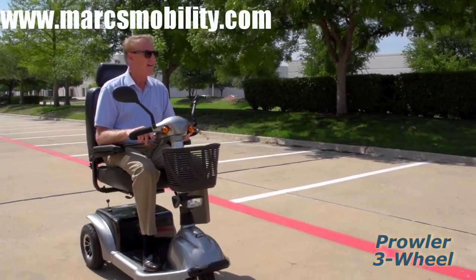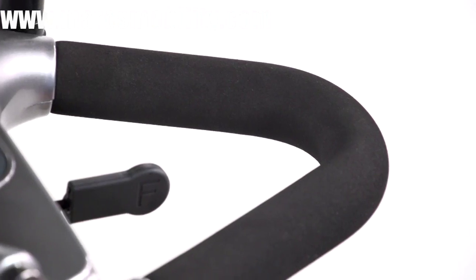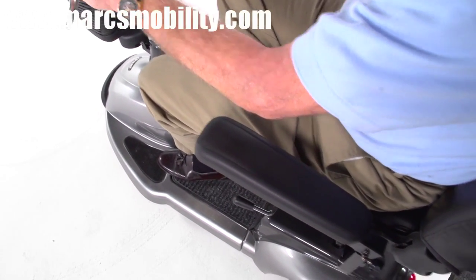Both models are incredibly easy to drive. A key switch starts the scooter and the simple push-pull throttle control and wraparound delta tiller make it easy to accelerate, back up, and stop — even for those with limited dexterity.